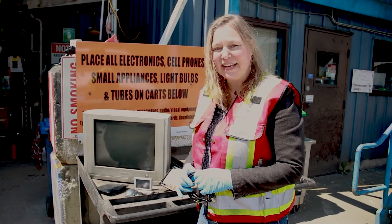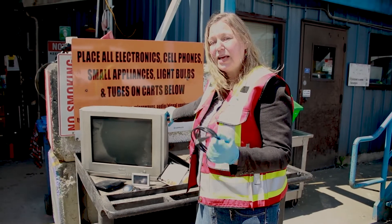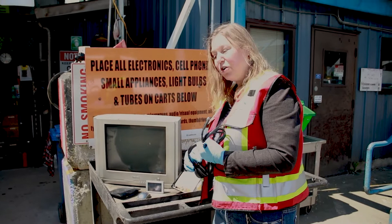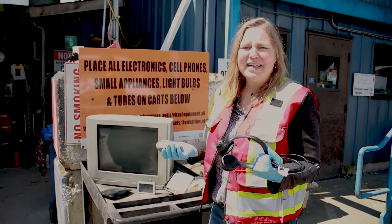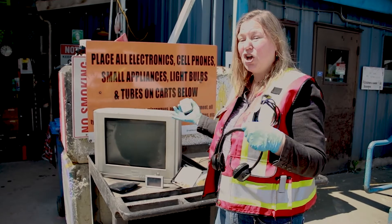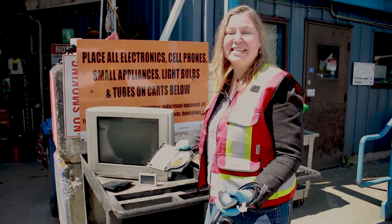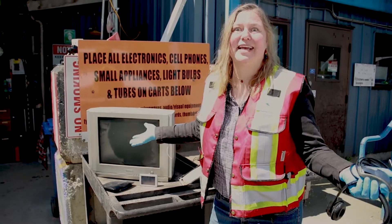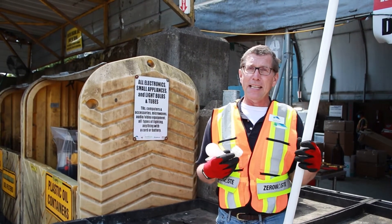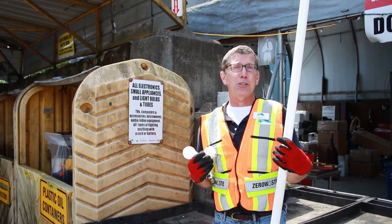In our Electronics Recycling Program, we can accept anything — any kind of electronics: computers, monitors, plus any accessories that come with them. So any cords, headphones, mice, any kind of earbuds, any kind of USB sticks. Pretty much anything that comes along with electronics is part of the program, including DVDs, CDs, record players, eight tracks, anything like that. Bring it on down. We also take light bulbs here at the depot: incandescent, fluorescent, and also LED. You can also bring in your light fixtures too.